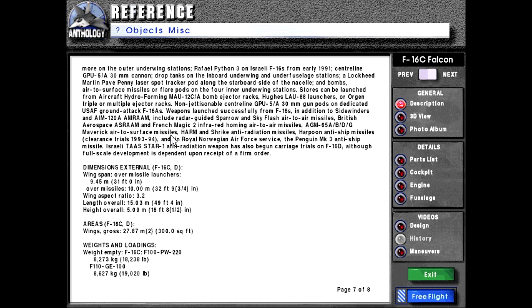Dimensions external for F-16C and D: wingspan over missile launchers 9.45 meters or 31 feet 0 inches; over missiles 10 meters or 32 feet 9¾ inches; wing aspect ratio 3.2; length overall 15.03 meters or 49 feet 4 inches; height overall 5.09 meters or 16 feet 8½ inches. Areas for the F-16C and D: wings gross 27.87 meters squared or 300 square feet.